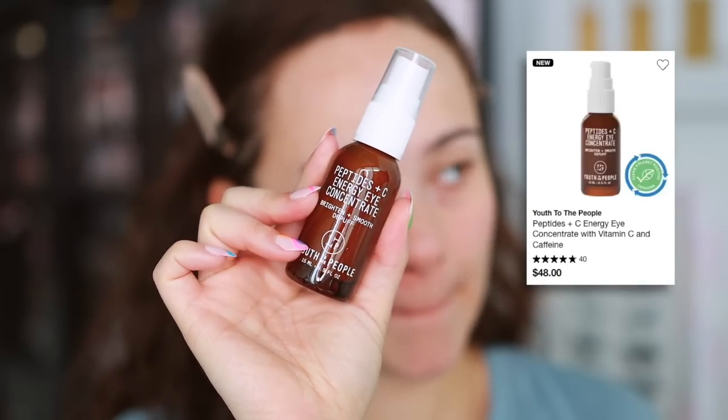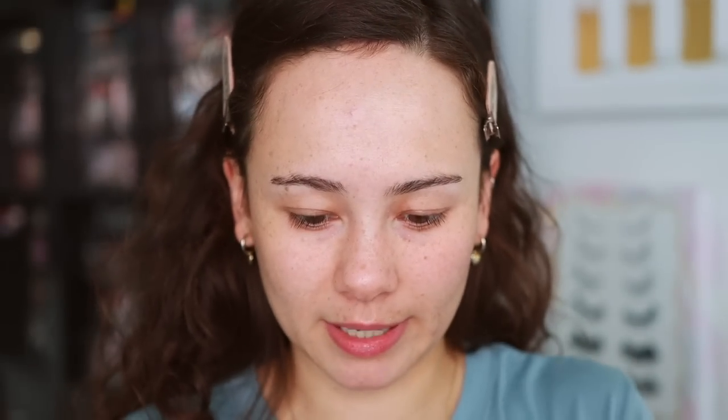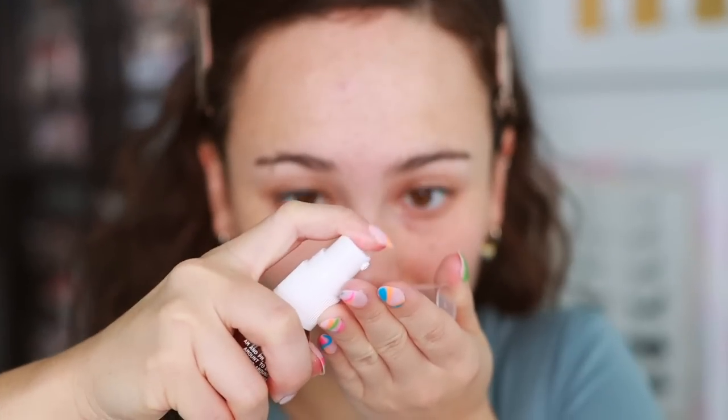Also for prep, I have this from Youth to the People — the Peptides Energy Eye Concentrate. Almost all the products in today's video were given to me as PR, but I'm very unbiased — if it's crap, it's crap. It comes out like a concentrate and I'm putting a little bit on the under eyes. It feels really nice, very awakening. It's supposed to brighten, smooth, and de-puff, so we'll let that sit in.